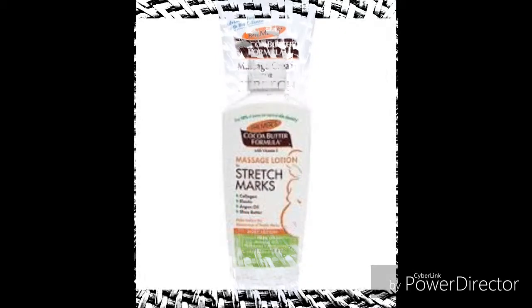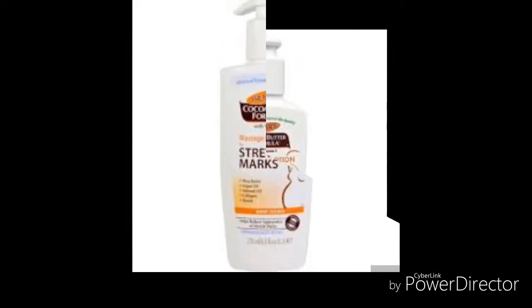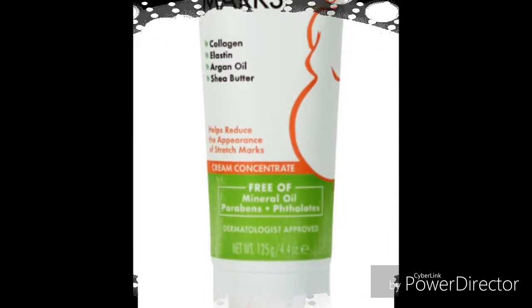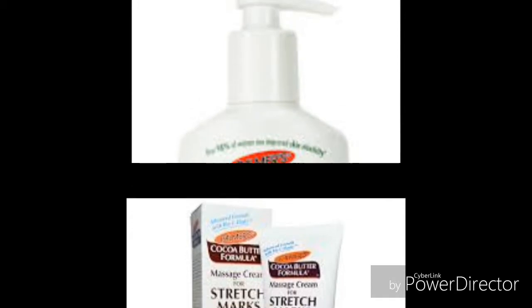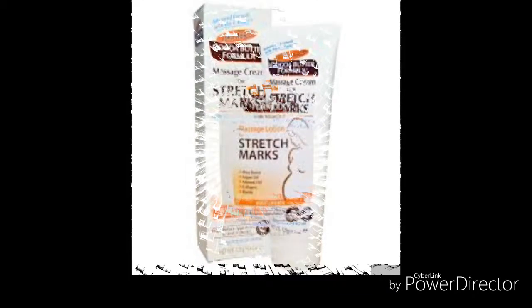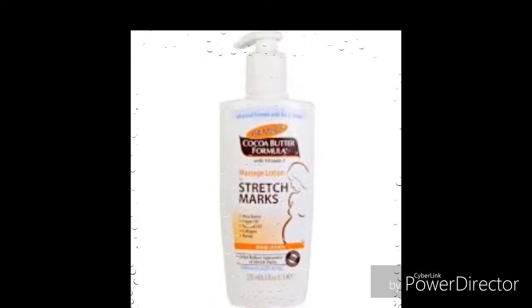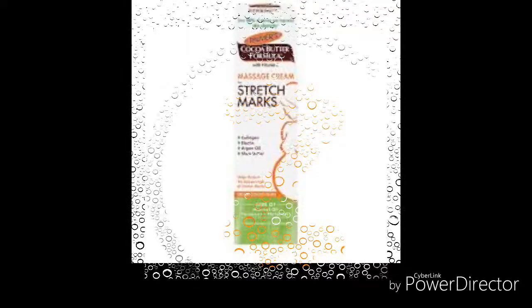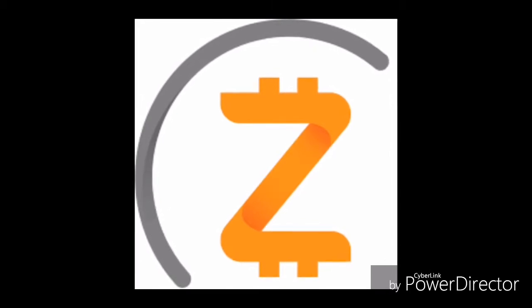Palmer's Cocoa Butter Stretch Mark Removal Cream. Palmer's Cocoa Butter is more effective on black people and should be used twice daily — morning and night. The amazing thing about this cream is that it not only helps to prevent stretch marks but also leaves the skin soft and supple all day long. Even if you gain a few pounds, this is the best product to clear the appearance of stretch marks on your skin.